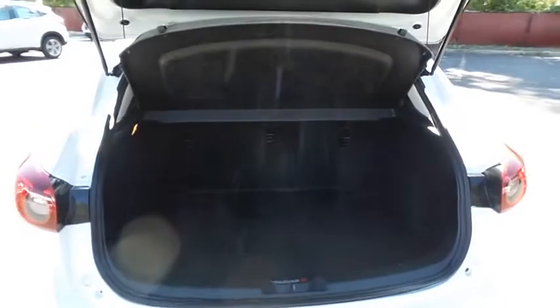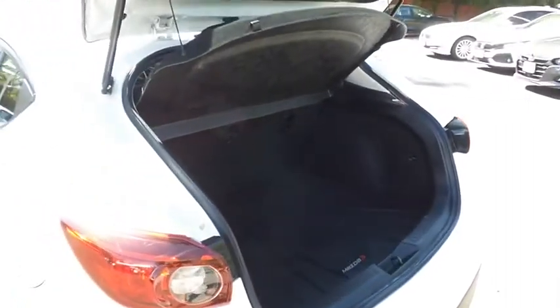This Mazda 3 offers plenty of rear cargo space in the hatch with a cargo cover and an all-weather protective liner.